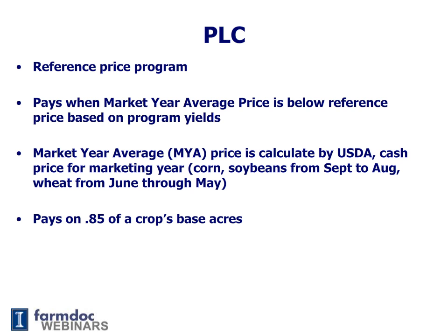PLC will pay on 85% of the base acres. So if there's 100 base acres and a $10 payment, that $10 payment will be paid on 85 base acres, not 100. SCO is available if you take PLC. With ARC County and ARC Individual, SCO is not available.